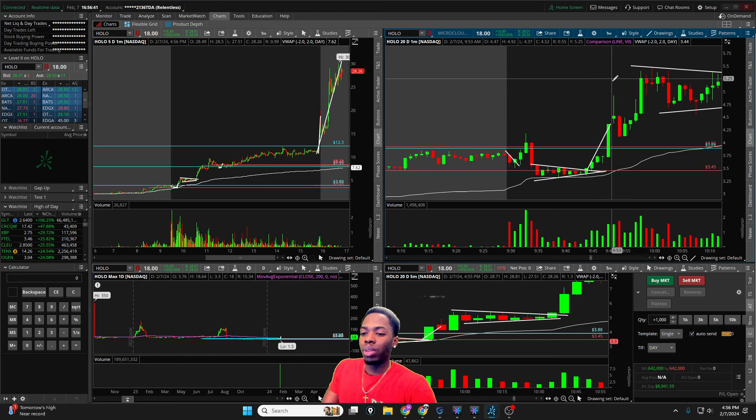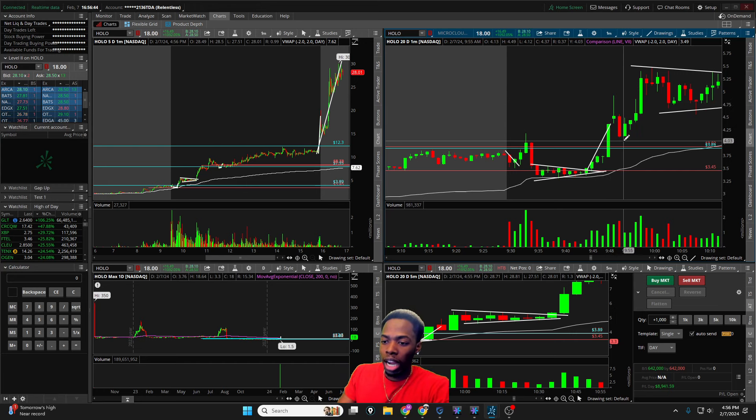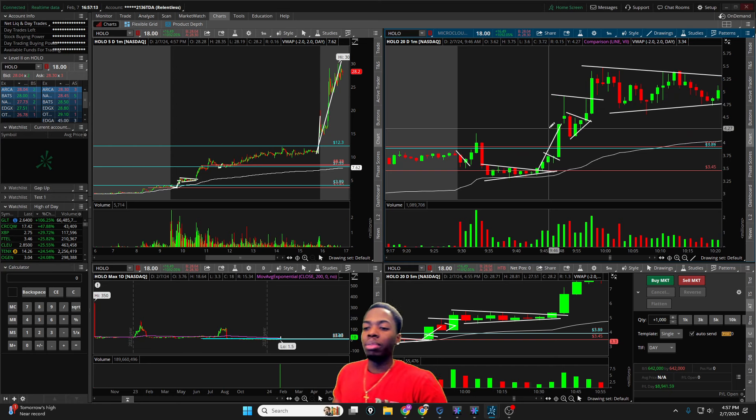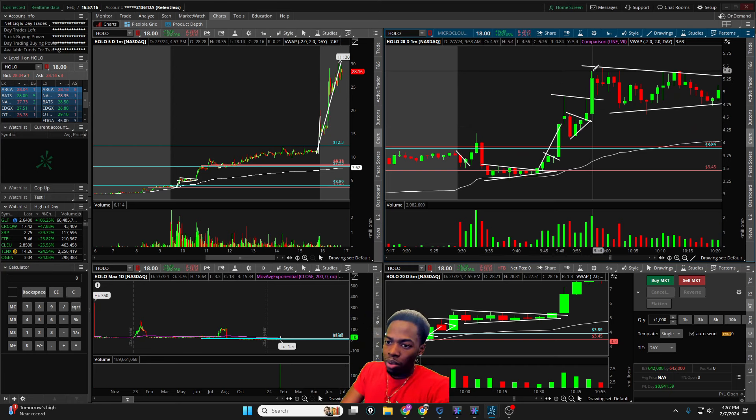We got the resumption — dip, rip, pullback — then started to flag and made a new high. There were a couple of setups: the V-shape red-to-green, the bear flag breakout, a quick pullback and then an extension into the halt, the halt dip-and-rip, another bear flag, and then a one-minute candle making a new high for another breakout. We also had a high-of-day breakout over two candles — those were all the setups I was looking at.